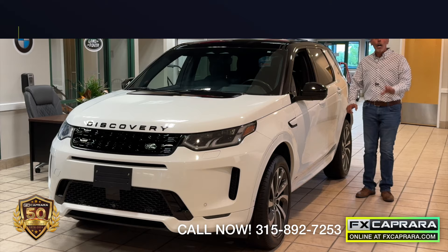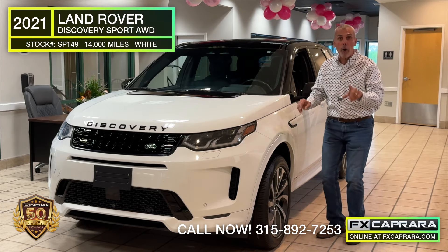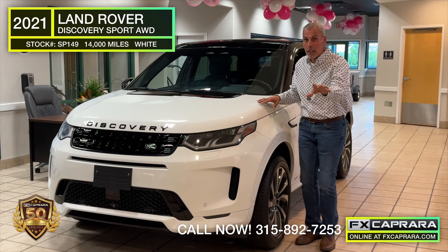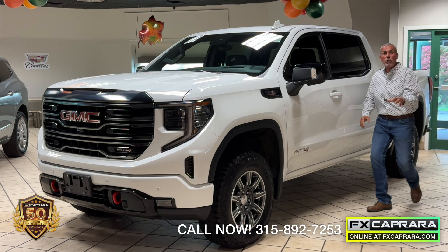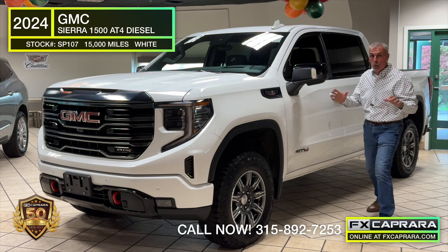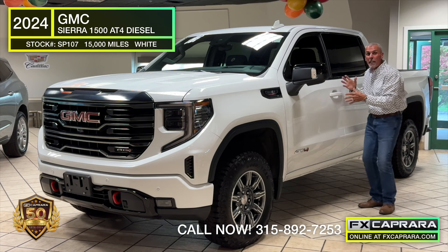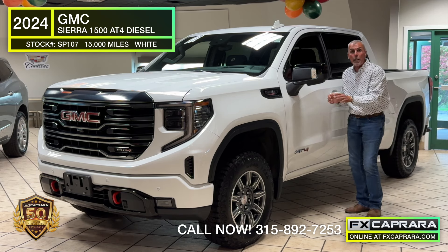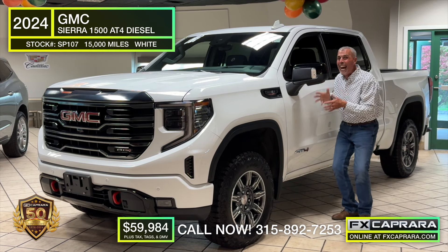A 2021 Land Rover Discovery with 14,000 one-owner pampered miles — buy this one-of-a-kind car for just $32,900. A 2024 GMC AT4, one-of-a-kind, all-new-body Duramax diesel with 15,000 miles — buy this one-of-a-kind 2024 for just $59,984. Now we're talking!